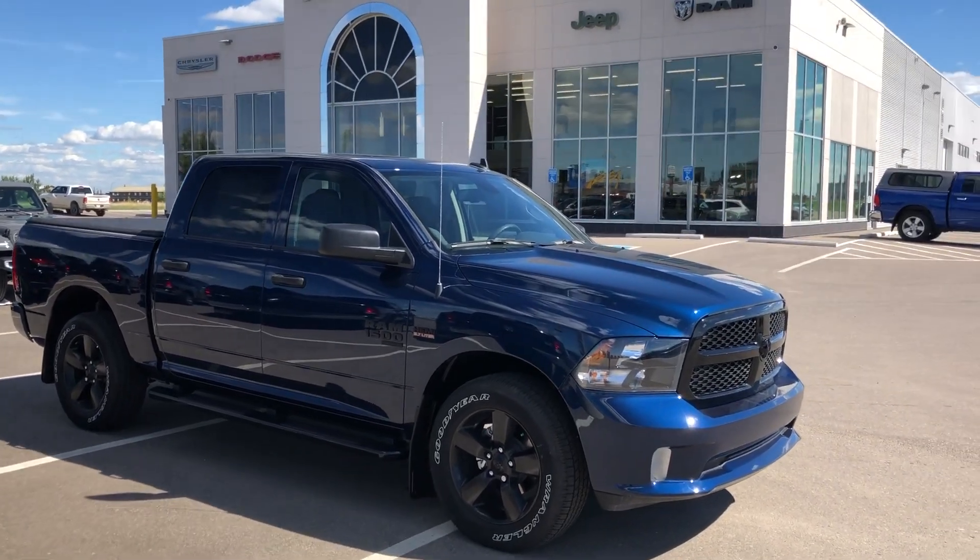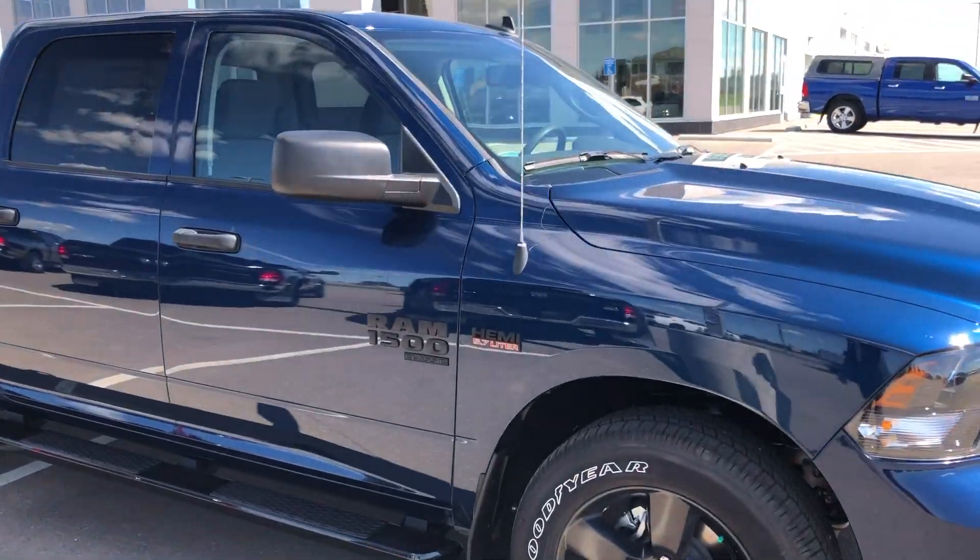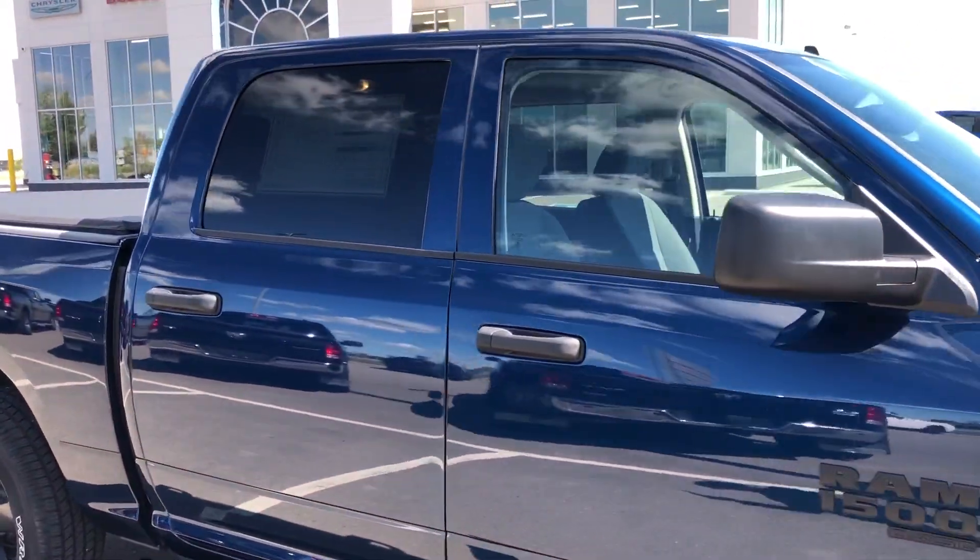Hey, it's Ryan at Strathmore Dodge. Here we have a 2021 Ram 1500 Classic Express Night Edition in Patriot Blue Pearl.